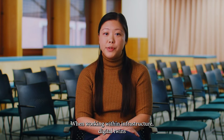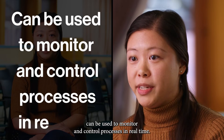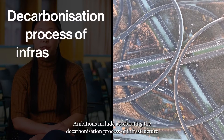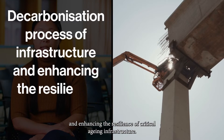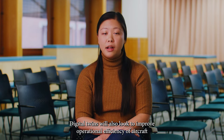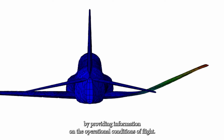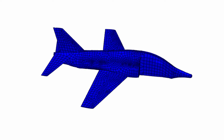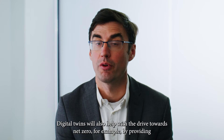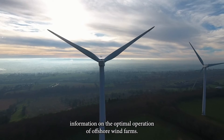When working within infrastructure, digital twins can be used to monitor and control processes in real time. Ambitions include accelerating the decarbonisation process of infrastructure and enhancing the resilience of critical ageing infrastructure. Digital twins will also look to improve operational efficiency of aircraft by providing information on the operational conditions of flight, and will help with the drive towards net zero, for example by providing information on the optimal operation of offshore wind farms.